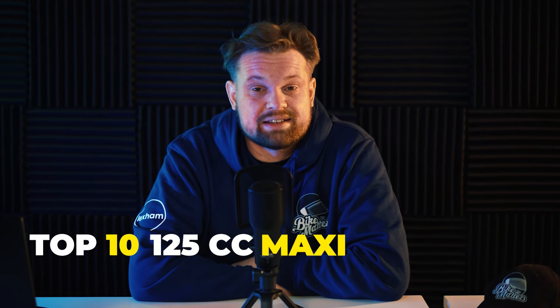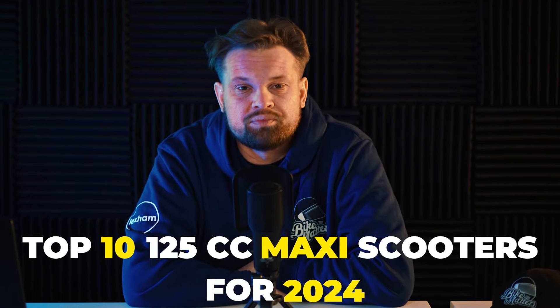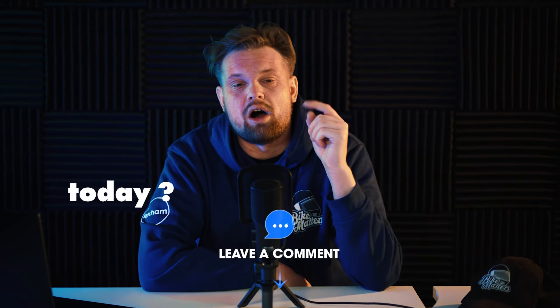Hello and welcome to Bike Matters. Today we're looking at the top 10 125cc maxi scooters for 2024. Can we find the best 125cc maxi scooter on the market today? I'll show you a selection of 10 top picks, their pros and their cons, and make sure to stick around till the end where I'll show you the best three of the bunch.